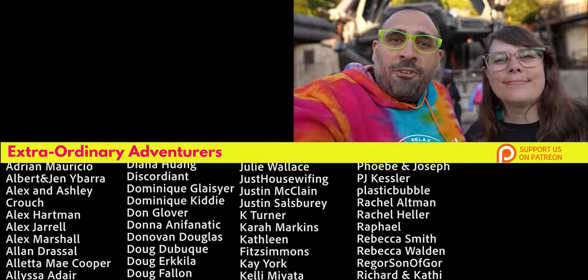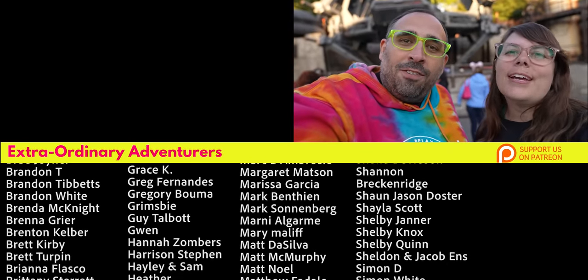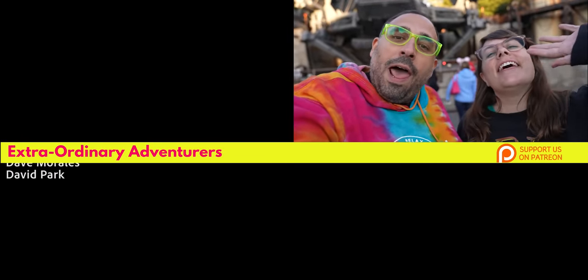If you haven't seen our coverage from Star Wars Night, we'll put the video right over there. We want to say thank you to some of our Patreons: J.R. Cook, J.C. Russell, M.W., and Marlon Gutierrez. Thank you guys so much. Thanks for watching — we'll see you on the next adventure.